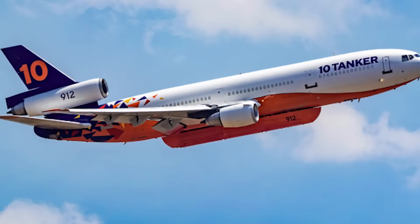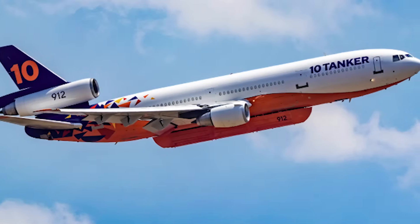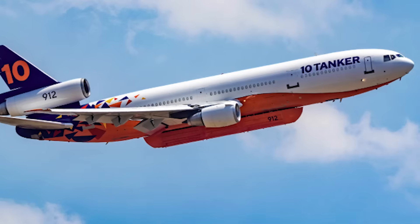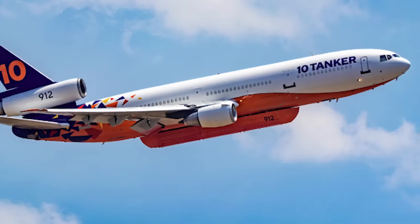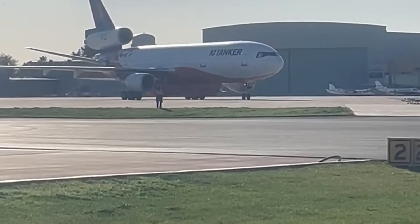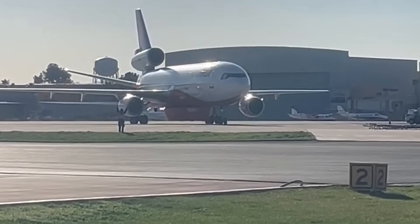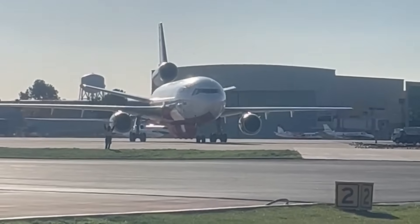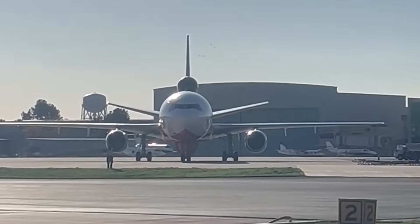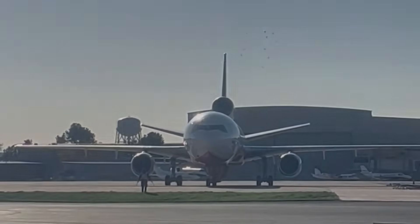The operational consequences of this grounding are serious and immediate. In the US, only eight DC-10s were still airworthy before the November 14th directive, and half of those belonged to 10 Tanker — one of the most important operators in America's firefighting infrastructure. These aircraft, with their ability to drop up to 12,000 gallons of retardant per mission, are some of the most capable heavy air tankers in the world. Losing four simultaneously, with no timeline for return, is potentially devastating for regions that depend on rapid response aerial firefighting.